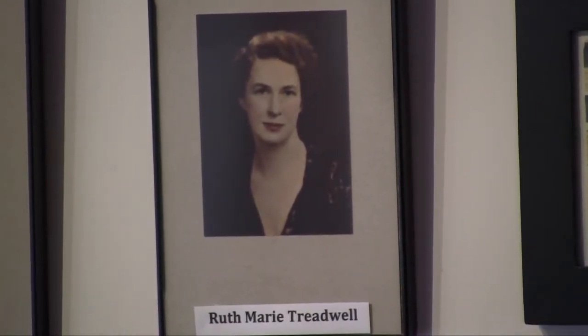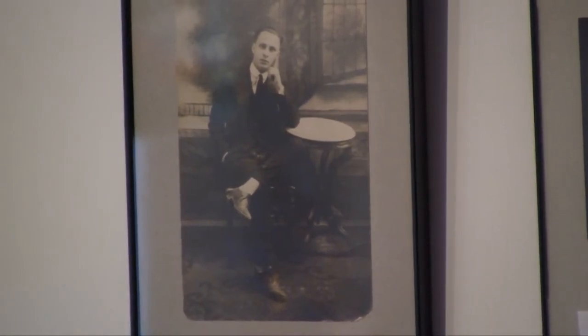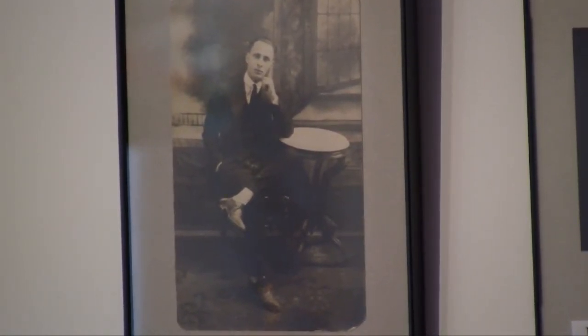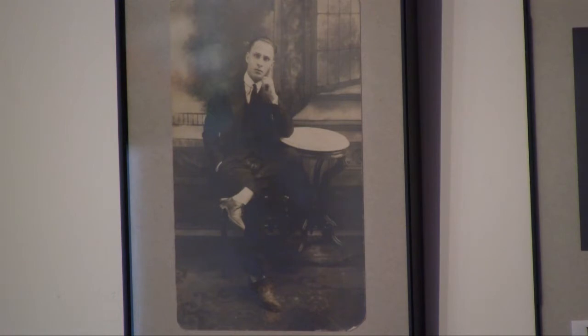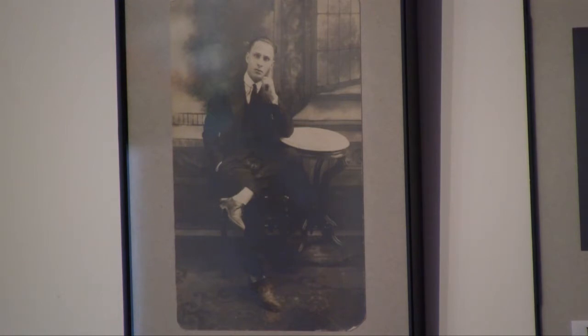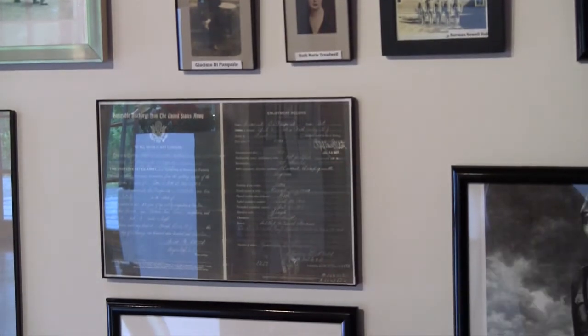After the war, she came back to Weston and became a schoolteacher at the Good Hill School. This gentleman here in the civilian clothes is Giacinto di Pasquale, and he was an Italian immigrant who immigrated to New Jersey, and is the grandfather of Giacinto di Pasquale who is on the Board of Police Commissioners for Weston. He was gassed and suffered a gas attack when he was in Europe. He was awarded the Purple Heart, and we have his medals, which were donated by Jesse di Pasquale — and we'll show them to you in a few minutes.